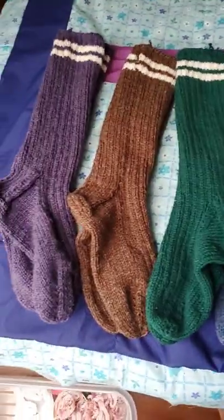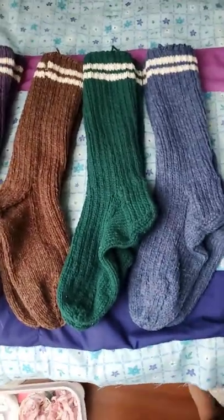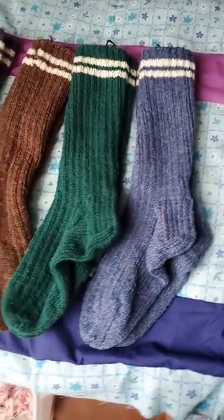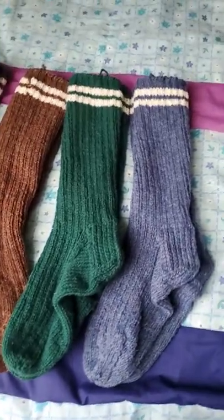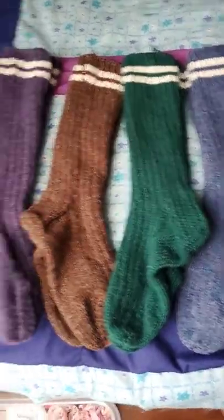I have four of these lovely socks for sale and prices vary. Prices would have to include shipping costs, but these are for sale as well.